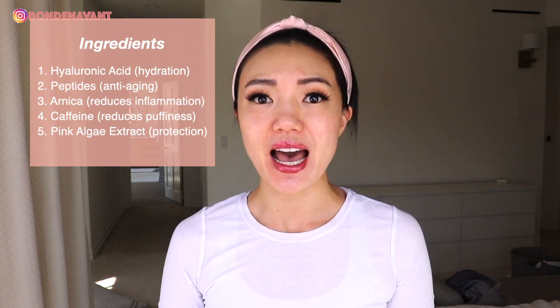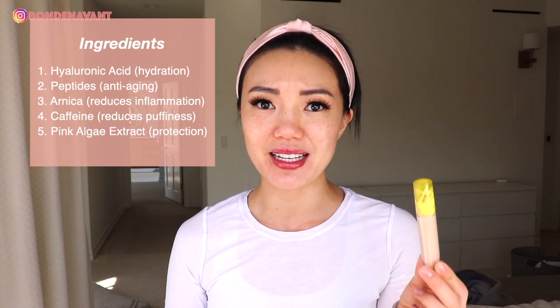Caffeine works so well to help reduce puffiness and improve the overall look of your skin. They also include pink algae extract, which has antioxidant properties and protects your skin from free radicals. As you guys know, free radicals cause oxidation, skin damage, and aging, so it's great to have something in a makeup item that helps to protect us.